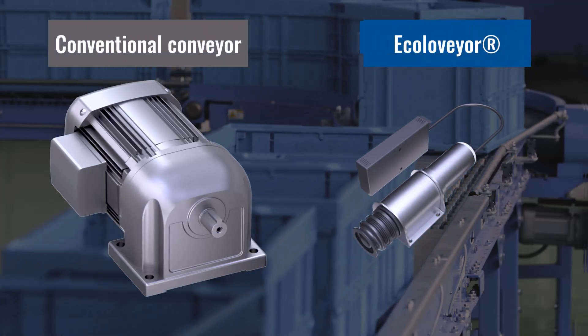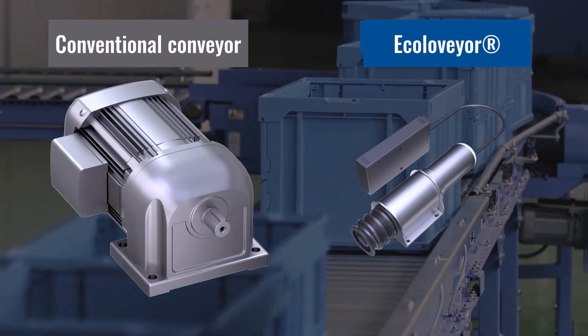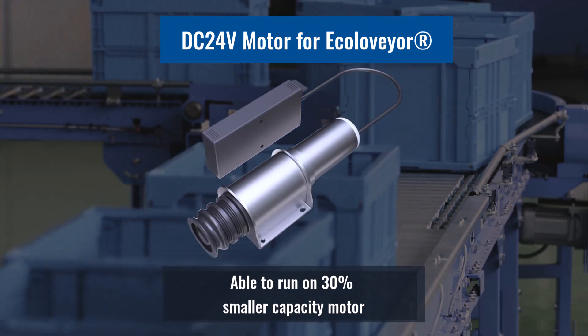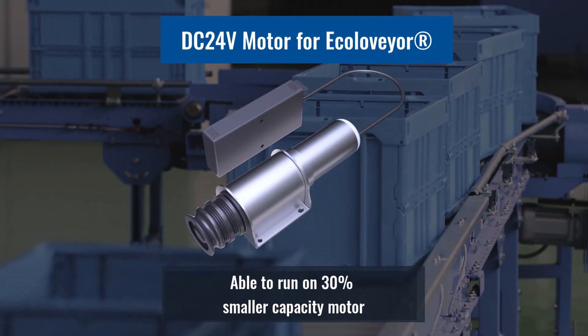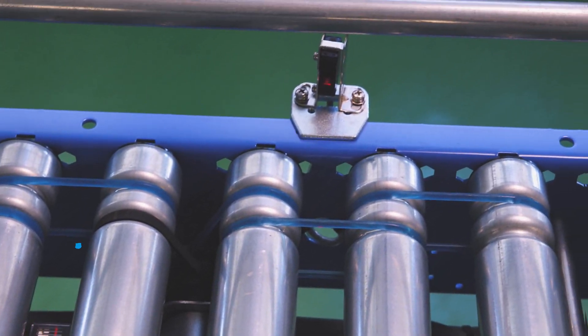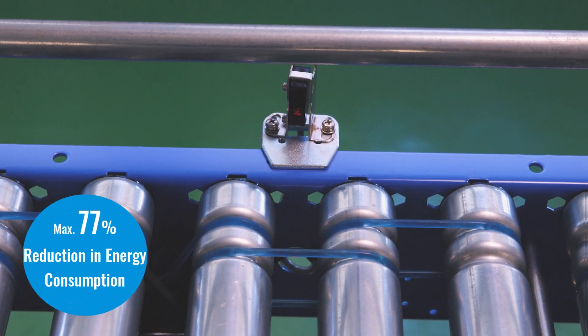Moreover, compared to conventional conveyor systems, we use motors that are 30 percent more efficient to achieve greater energy efficiency. Combined with the controls using our intelligent sensors, we can achieve a 77 percent maximum reduction in energy consumption.